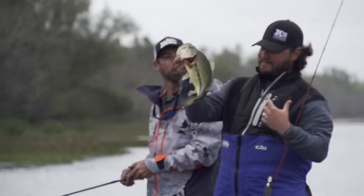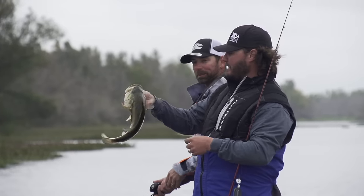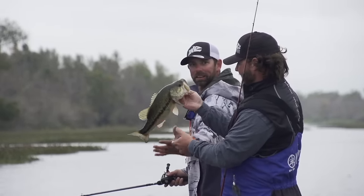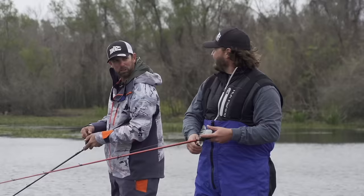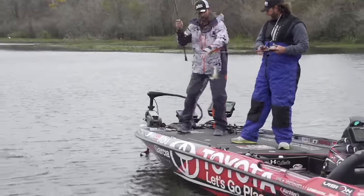Called me by surprise! Look at the color on that thing, he's pretty. Look how short, look how fat — he's not long, but look how thick across he is!